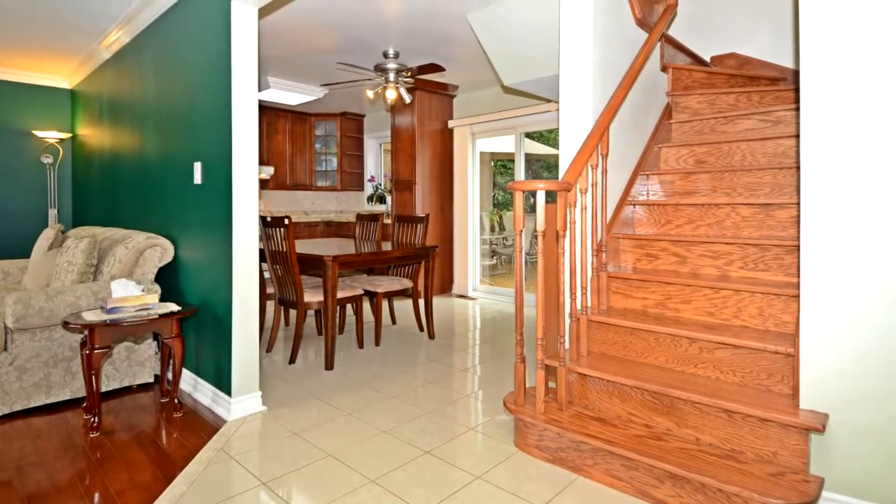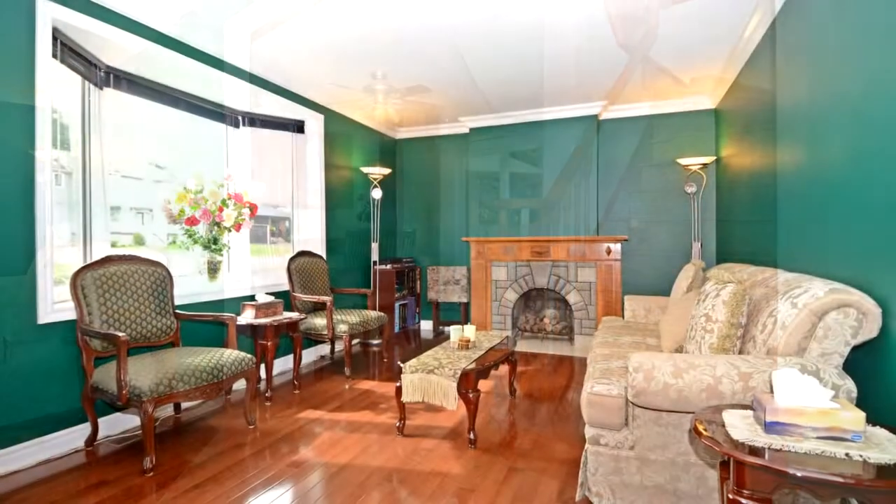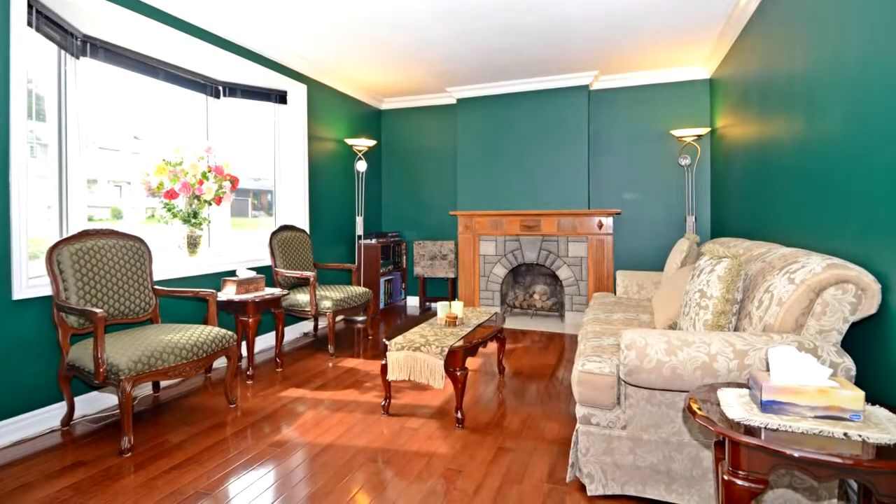Separate private entrance to basement. Finished basement includes a huge rec room, four-piece bathroom, and bedroom.